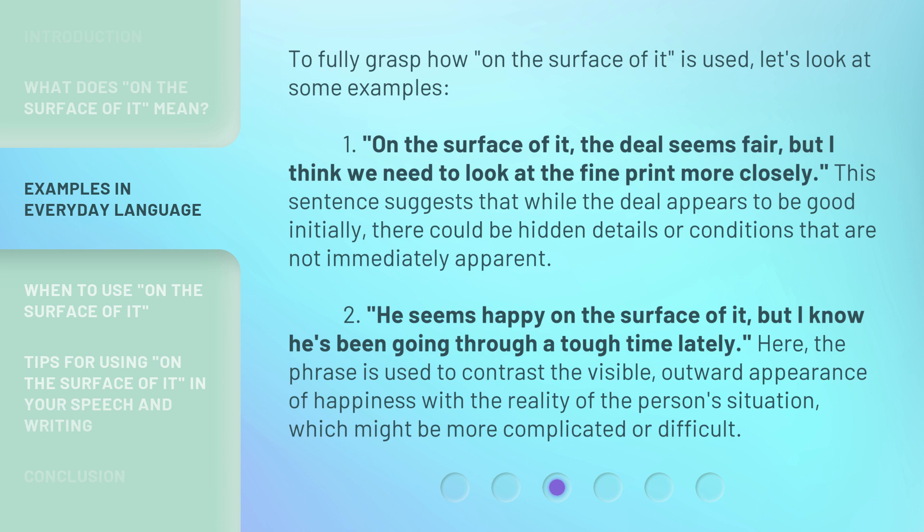2. 'He seems happy on the surface of it, but I know he's been going through a tough time lately.' Here, the phrase is used to contrast the visible outward appearance of happiness with the reality of the person's situation, which might be more complicated or difficult.